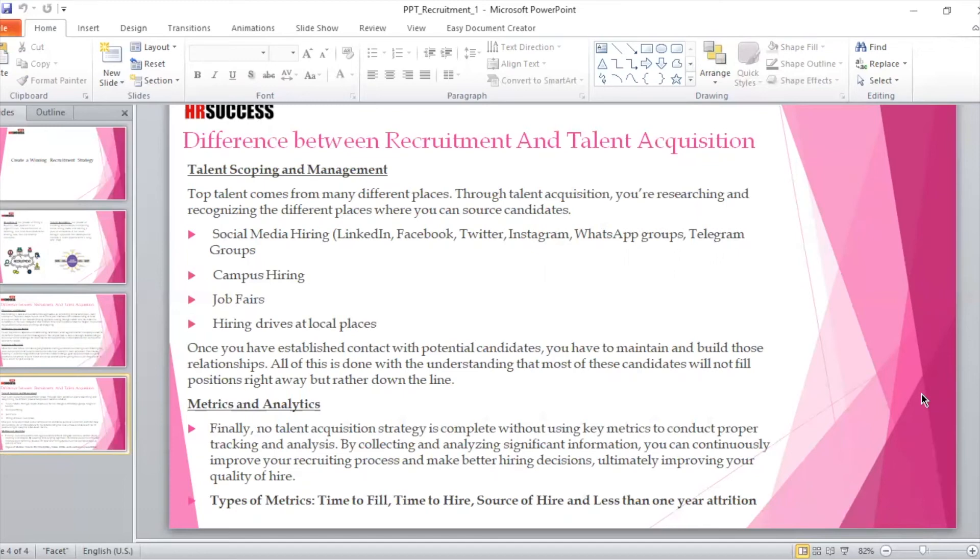Other sources include campus hiring, job fairs, and hiring drives at local places. For example, a hiring drive was conducted for an organization in a local metro in Delhi, and it was huge branding for that employer. Having a hackathon on Twitter has also attracted a lot of candidates for companies, and these branding practices cost actually nothing to the organization.